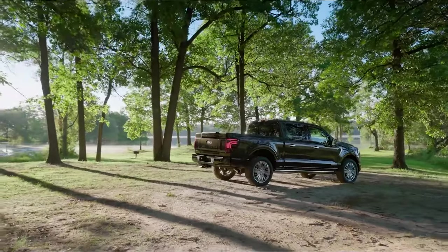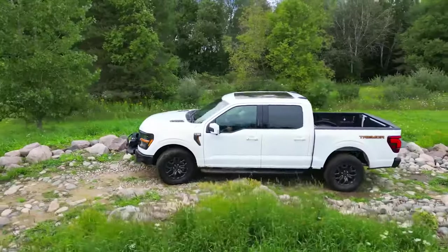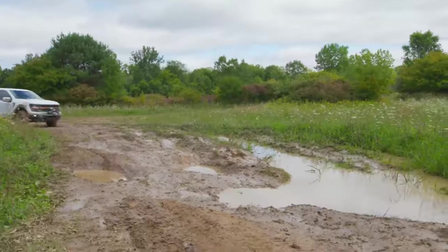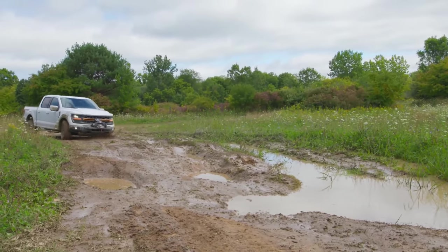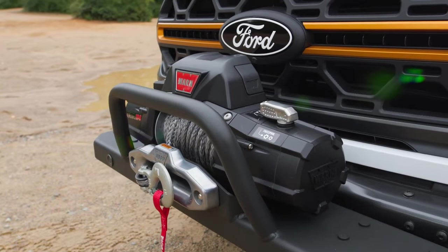For 2024, Platinum Plus replaces the Limited as the new top-of-the-line trim for the Ford F-150. Also for 2024, a modular front bumper is now offered for the Ford F-150 Tremor. This allows for dealer-installed accessories such as a light bar or a Ford Performance winch kit with a 12,000-pound winch.